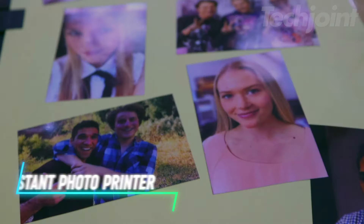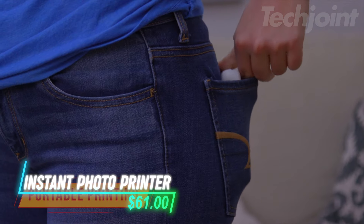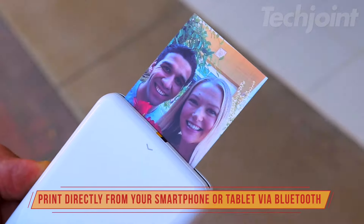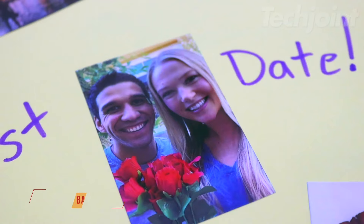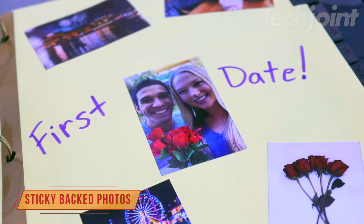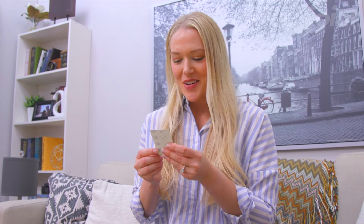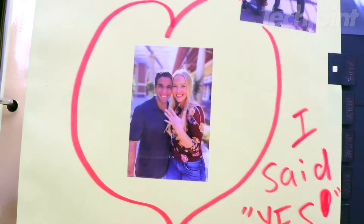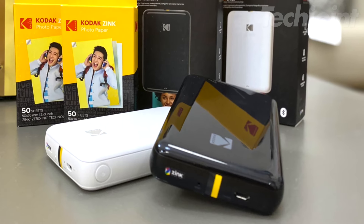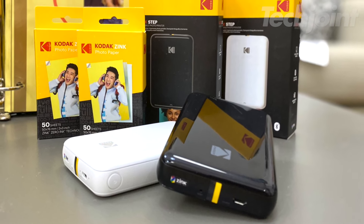Capture and print memories on the go with the Instant Smartphone Photo Printer. This compact, portable printer connects effortlessly via Bluetooth or NFC to your iOS or Android device, transforming digital images into vibrant, sticky-back 2x3 photos in under a minute. With zero ink technology, there's no need for messy cartridges, and the accompanying app lets you personalize prints with fun edits and filters. Ideal for crafting, decorating, and instant keepsakes.